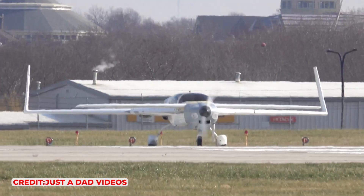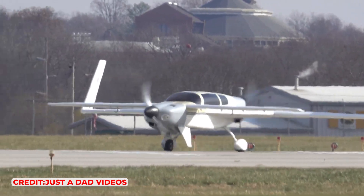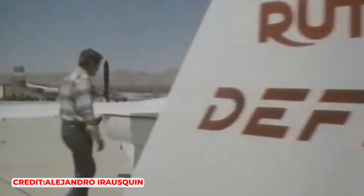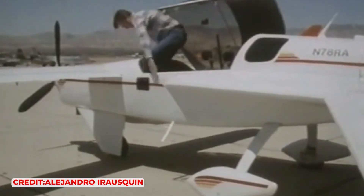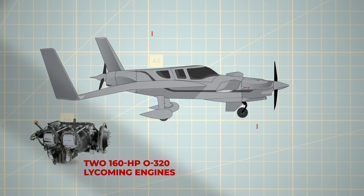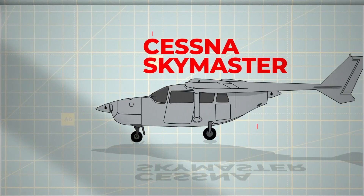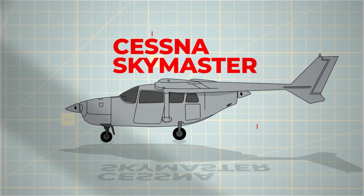The debut of the prototype sparked significant excitement in the general aviation sector, particularly as Rutan revealed his intention to seek certification for the Defiant for mass production. Breaking new ground beyond his earlier single-engine models, Rutan equipped the Defiant with two 160hp O320 Lycoming engines, a design choice aimed at preventing asymmetrical thrust problems. While pilots found the Skymaster to be a manageable twin-engine aircraft, it was plagued by various issues that led to its downfall.